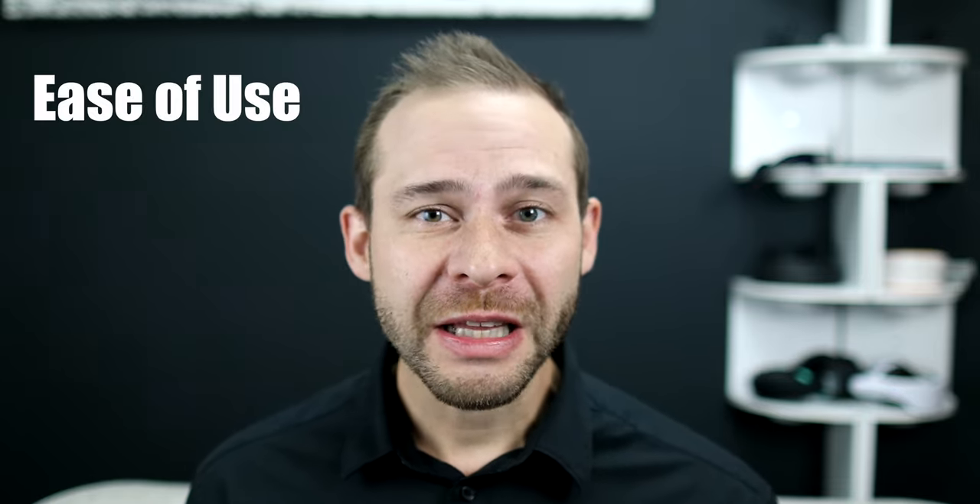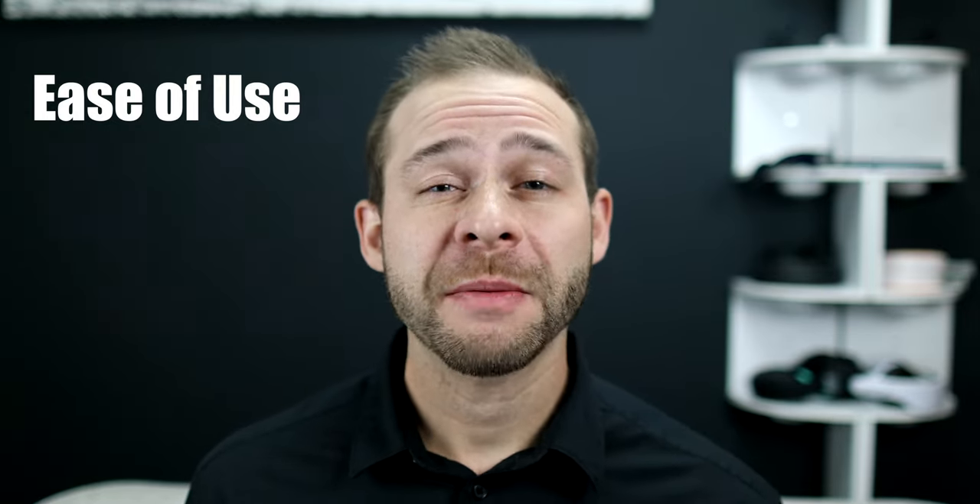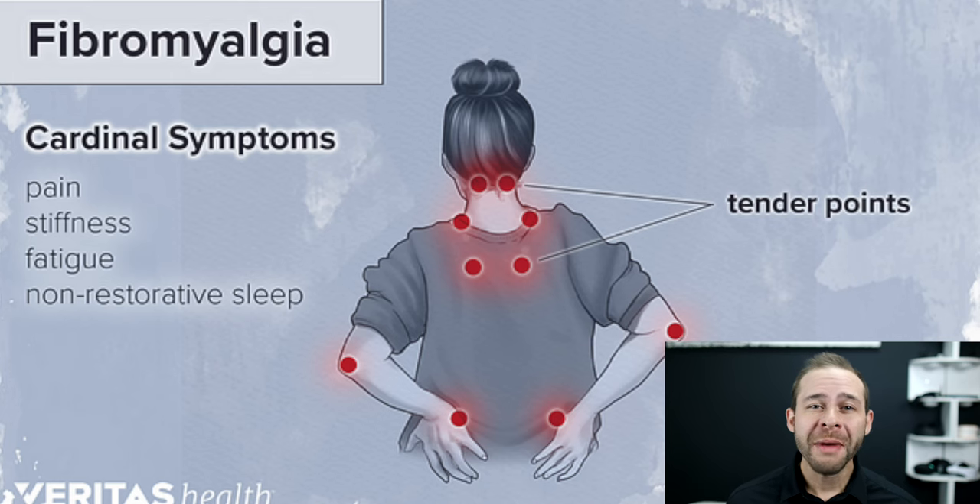After working with these wearable devices for well over 10 years now, the value of ease of use has become increasingly apparent to me. A few weeks ago I took Shift and Neorythm out to some family members for them to try. One of my aunts has fibromyalgia, so I thought it would be great for her to try for her symptoms of anxiety and chronic pain.